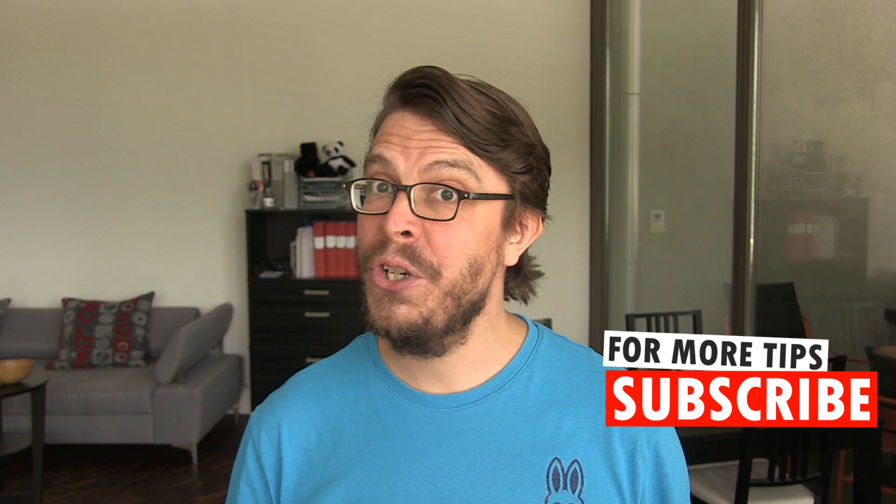This brings us to the end of part one of our series. If you want to check out parts two and three, there are links in the description below. And if you want more public speaking tips about how you can better engage with your audience, please consider subscribing to my channel. Thank you for watching. I will see you again very soon, either in the comedy club or in the next video.